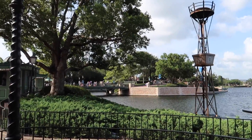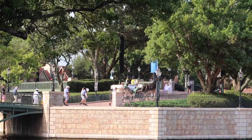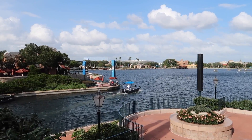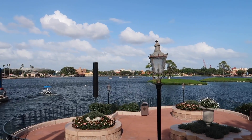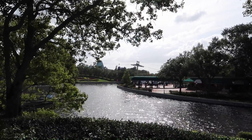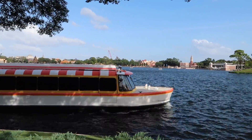Looks like I just missed a character cavalcade right over there — hopefully we'll catch one of these times. Epcot is such a beautiful park, with so many little areas to step to the side and enjoy the beautiful sparkling water, leaves blowing in the wind, the Skyliner going by, and so many beautiful little magical moments.